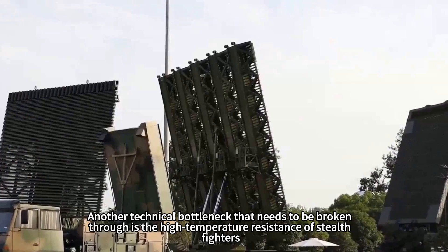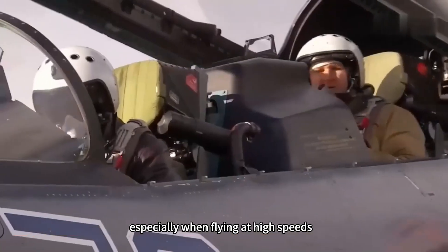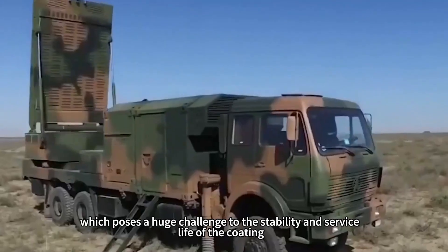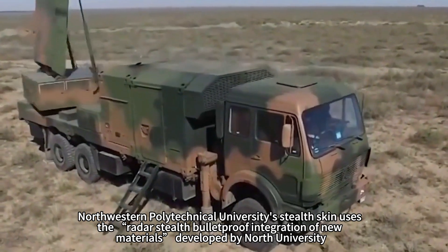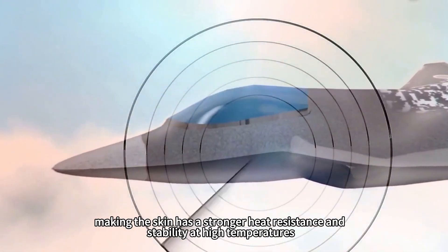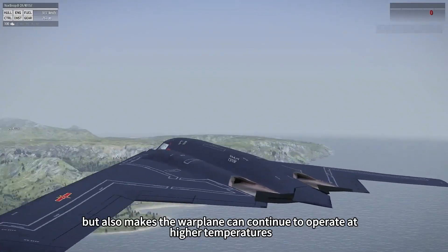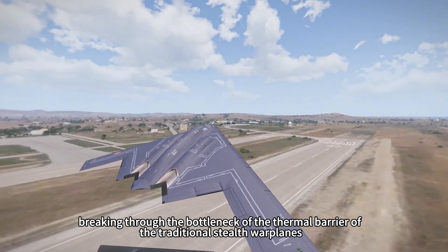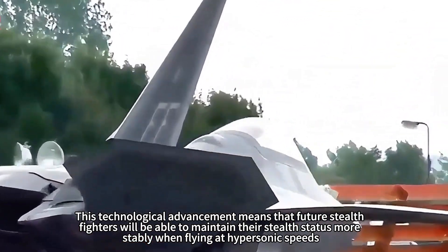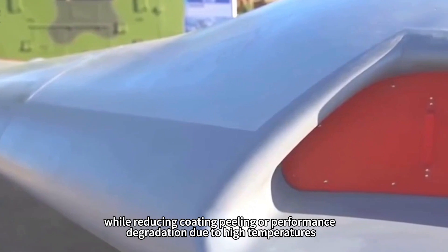Another technical bottleneck is the high temperature resistance of stealth fighters. Stealth coatings are usually poorly resistant to high temperatures, especially when flying at high speeds, causing the surface temperature to rise rapidly and posing challenges to coating stability and service life. Northwestern Polytechnical University's stealth skin uses new radar stealth bulletproof integration materials, giving it stronger heat resistance and stability at high temperatures. This not only improves the strength of the stealth skin, but also allows the warplane to operate at higher temperatures, breaking through the thermal barrier bottleneck and enabling stealth fighters to maintain their stealth status more stably at hypersonic speeds while reducing coating peeling or performance degradation.